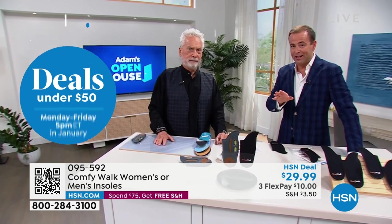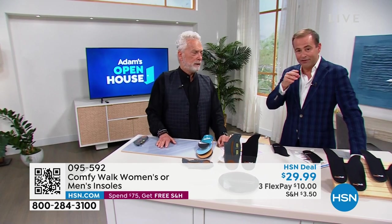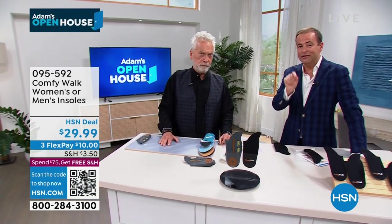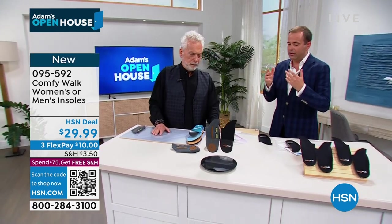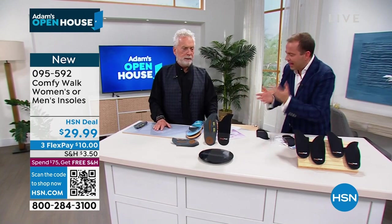We have the gents available as well. Get them home, put them in your shoe. You do not have to cut these or trim these — this is a one size fits all. And the difference is immediate. George, when we go to the stores or the drug store and look at the different insoles, there's nothing like this.